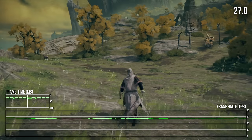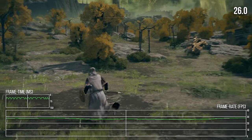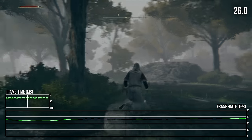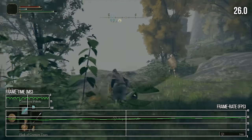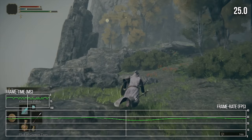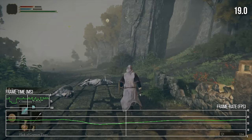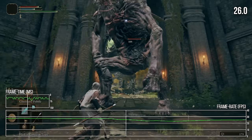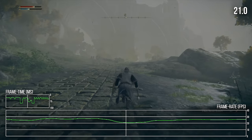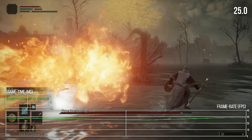Elden Ring mostly hovers in the mid to high 20s during traversal, at least in the early sections of the game, with some areas proving more troublesome than others. There's a constant feeling of stutter as the game oscillates between 33, 50, and 16 millisecond gaps between frames. Engaging with enemies tends to pull framerates down further, as low as the high teens at worst, though often around 25fps. Larger stutters also occur with some frequency, and in a game as challenging as Elden Ring, these performance issues make an already difficult game much harder.